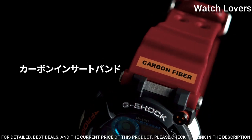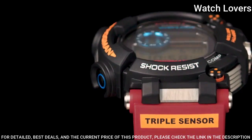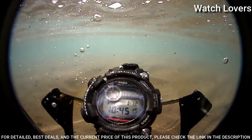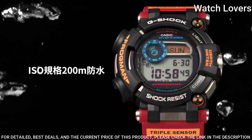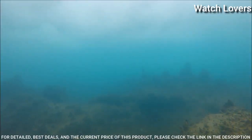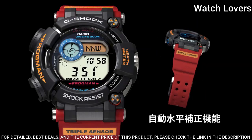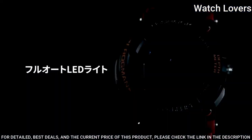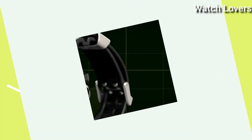The following features are equipped: radio controlled, world time, depth measurement, compass, thermometer, tide graph, moon phase, chronograph, countdown timer, alarm, power reserve indicator, perpetual calendar, backlight, date, day, month.